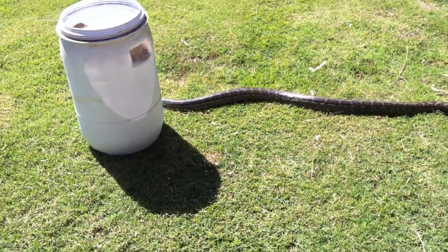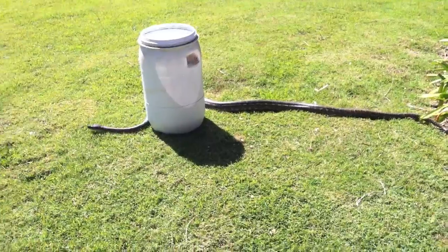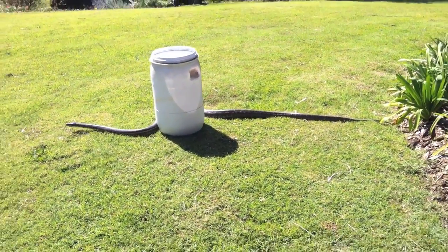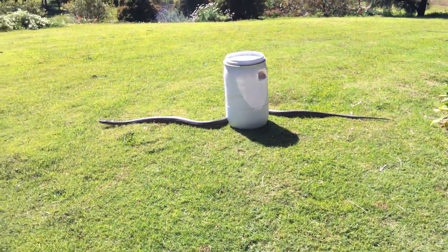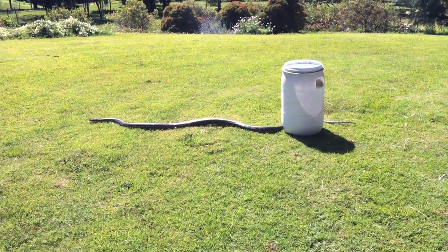Now these snakes are absolutely gorgeous and they grow anywhere up to between two and four meters long in the wild. This one here looks to be over two meters long, about seven feet I guess.